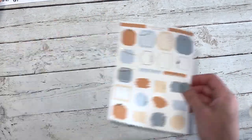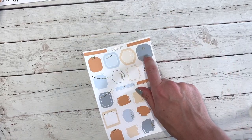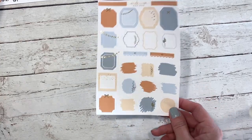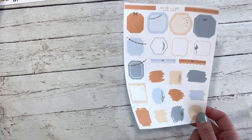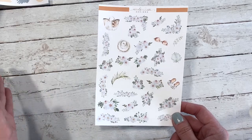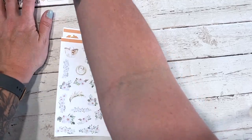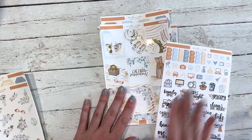We've also got the layering sampler available — this one is a little messed up because I accidentally removed the shadowing when I printed it, but it just has a bunch of different layering options. This is available for both kits. Then for just the Moments kit we do have deco available, so these two sheets are available à la carte in the shop, plus the mini or the deluxe version of the kit.